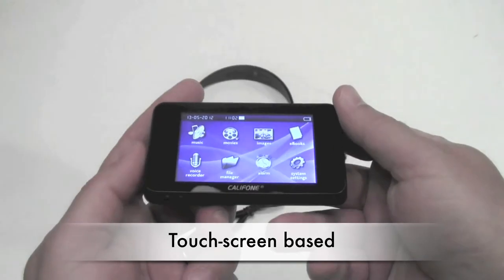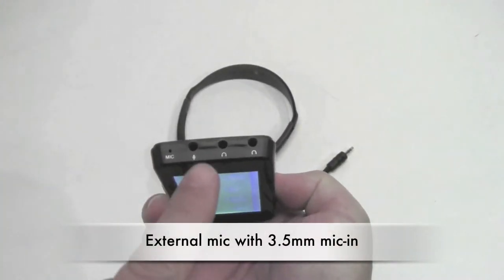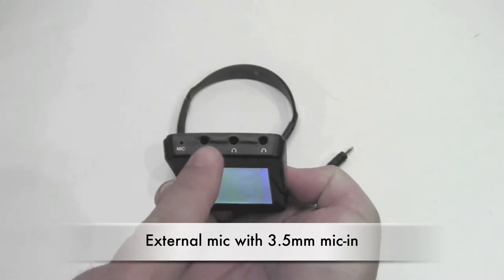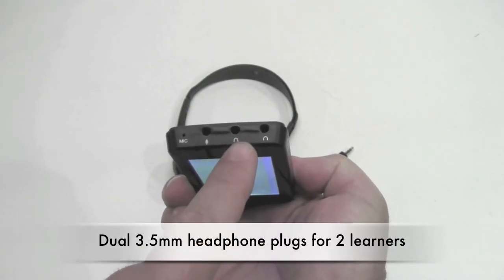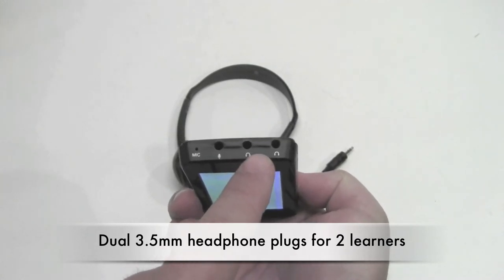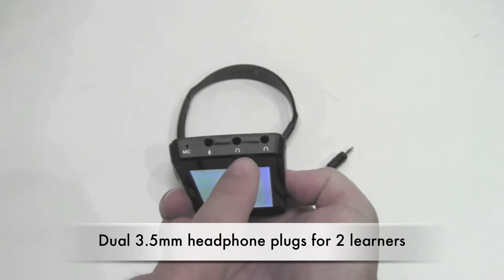It is touchscreen-based and has a built-in external mic as well as a 3.5mm mic input to plug in a microphone, plus dual headphone plugs for two learners at one time — or even more if you connect a jackbox such as with the 8204.